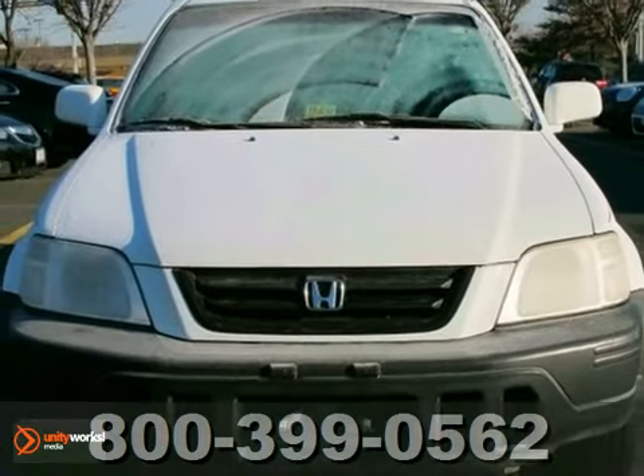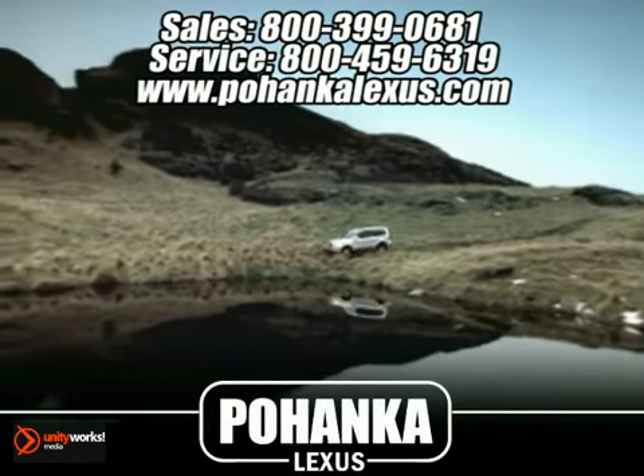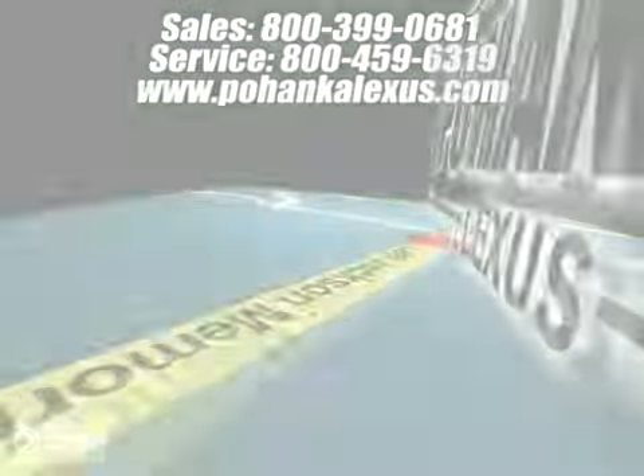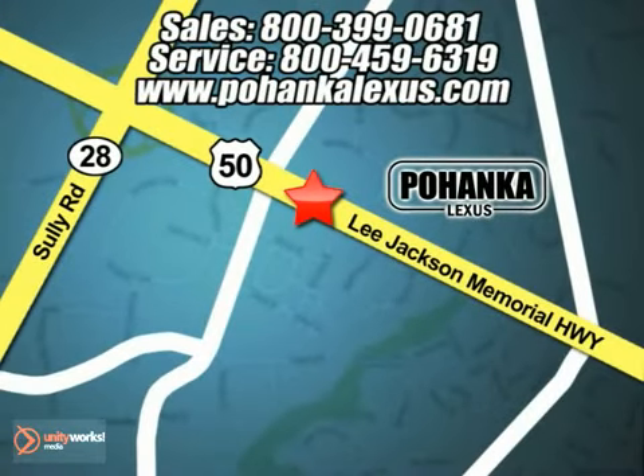Come in and take a look for yourself. Great service, great selection, and low prices. That's why Pohanka Lexus of Chantilly is a great place to buy a car. Conveniently located at 13909 Lee Jackson Memorial Highway in Chantilly.